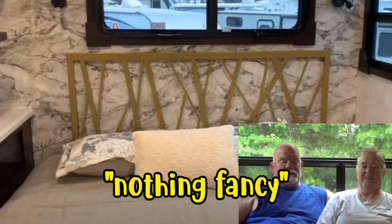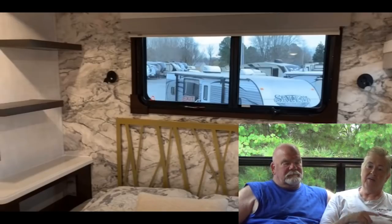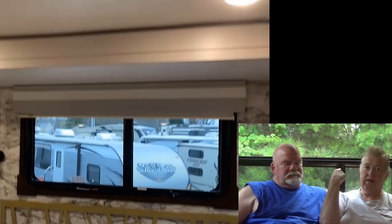The headboard is nothing fancy. There's a nightstand on the left side with no window, a window on the other side, and a window behind the headboard — I'd rather have storage there. There's no storage above the bed, and I like the bedroom dark.